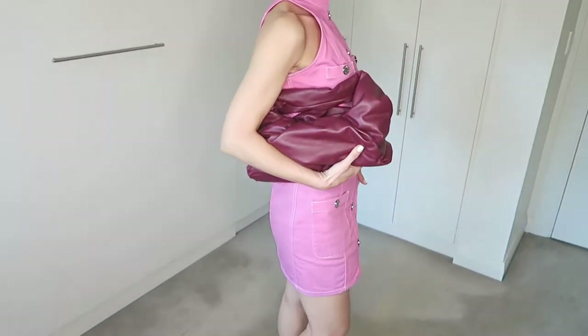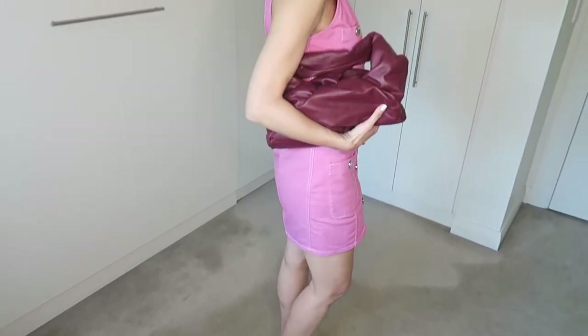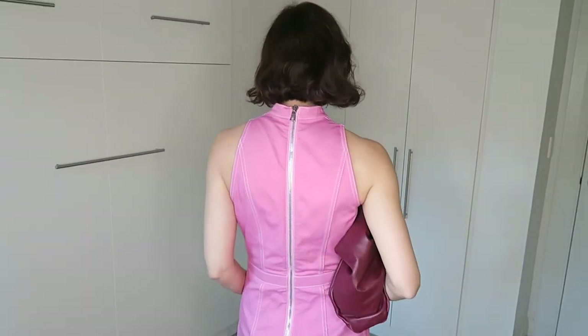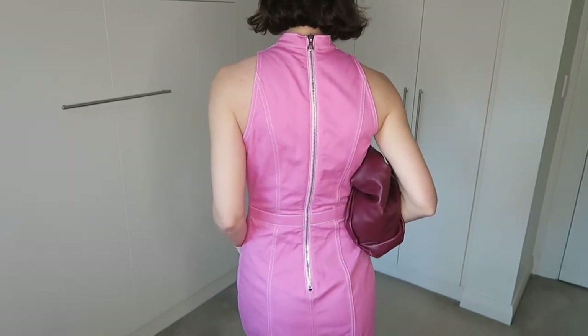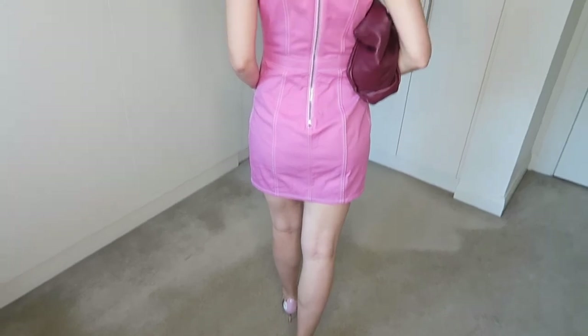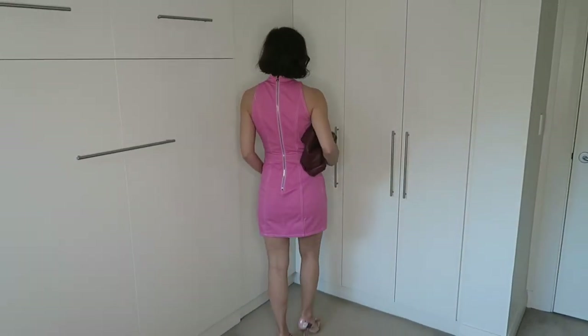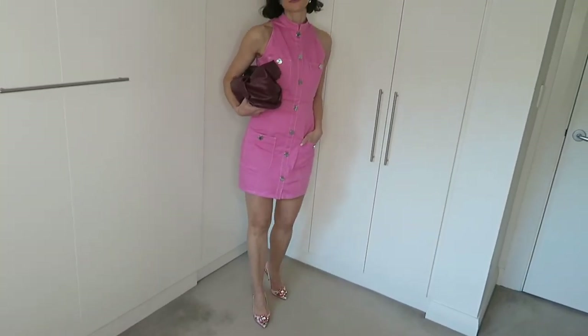Here I have styled the Balmain dress with dressier shoes from Dolce & Gabbana and a Bottega Veneta shoulder pouch in burgundy color. As you can see the color of the bag is nicely picked up in the shoes — they have the same sort of burgundy color. This is more of a going-out look.